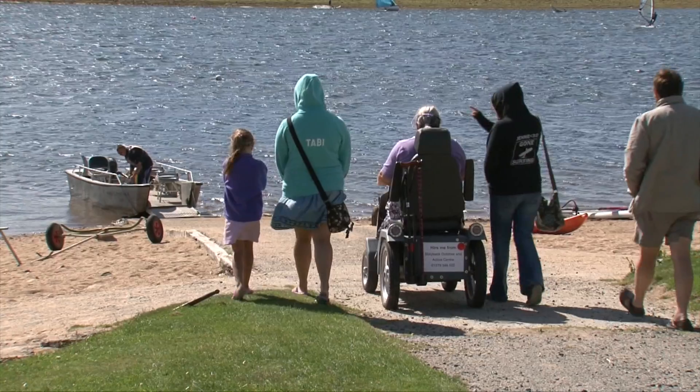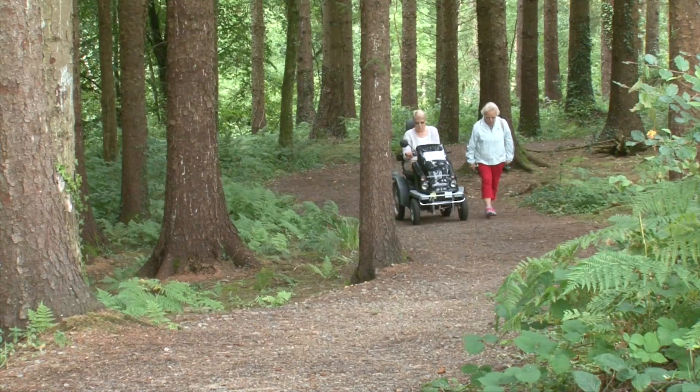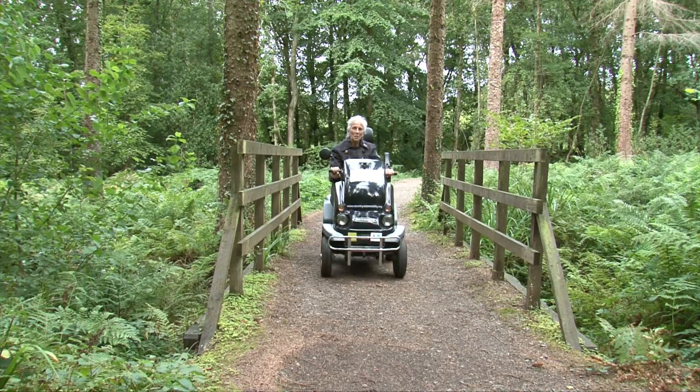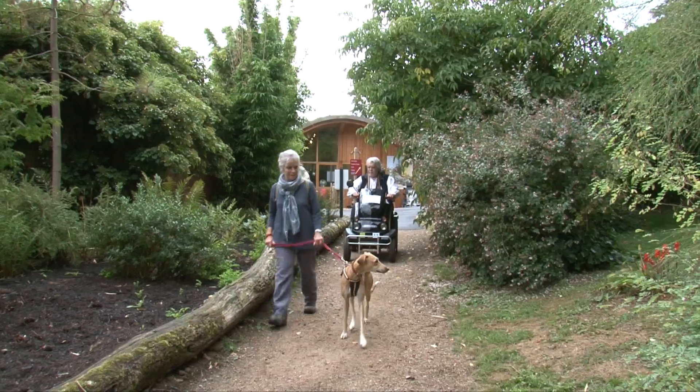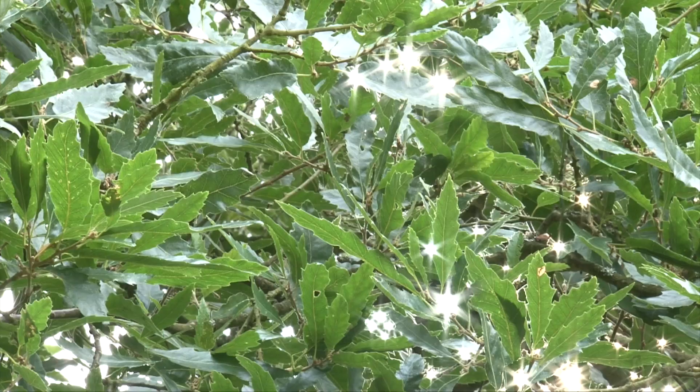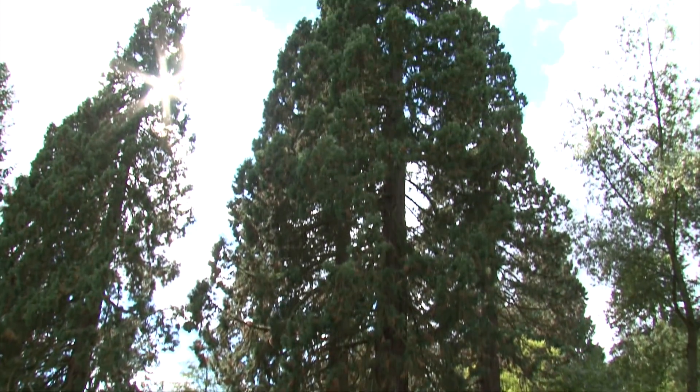Sometimes people are concerned about the use of the tramper and how user-friendly it is, and they are always pleasantly surprised at how easy it is to use and how lovely the scenery is up here on Bodmin Moor. Certainly people have said they visited because we have the trampers available. People have joined the RHS as members because they now feel they can get better value from their membership whilst they are here. The feedback from our visitors is overwhelmingly positive. If you are with somebody who has mobility problems, you are not going to want to leave them to go and see part of the site they can't see. So it is not just the person in the tramper that is pleased, it is also the group or person they are with who can get around everywhere.